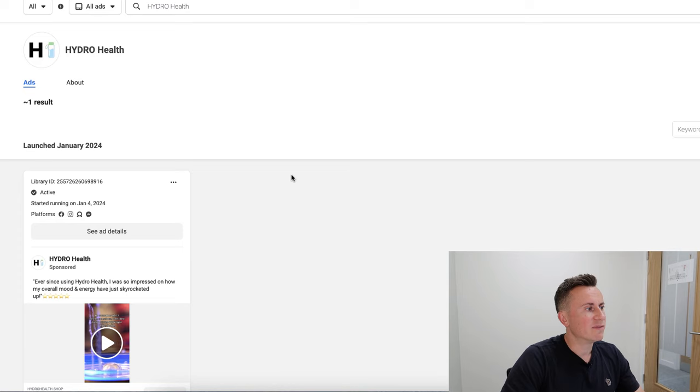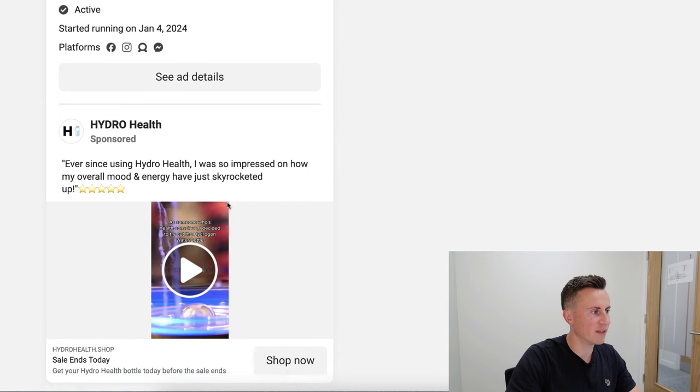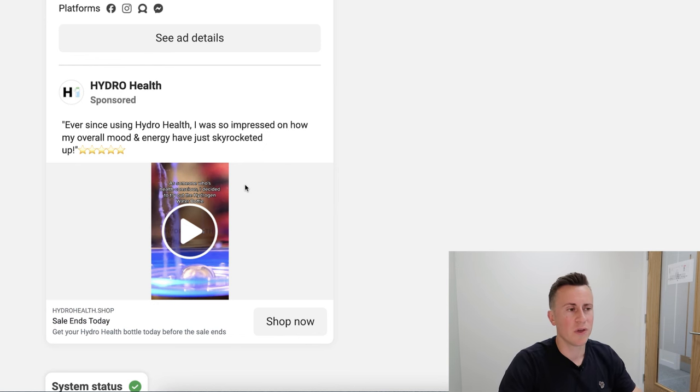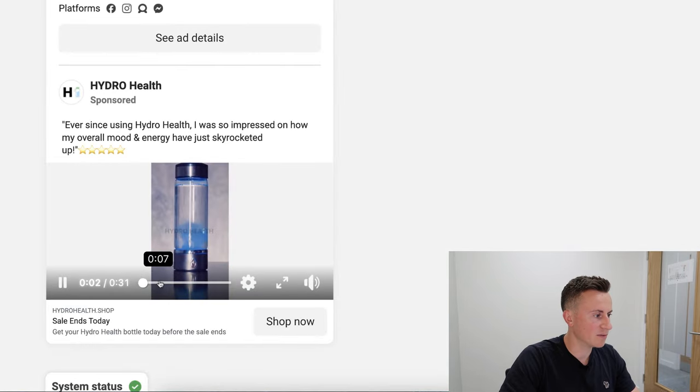Jumping onto the Facebook Ad Library, there's only one creative. This might be the only creative they've run — it's possible that if you delete an ad it no longer shows in the library, I'd have to check that. But this could be the one and only creative they've used to generate $1.5 million dollars in sales. Let me play it for you.